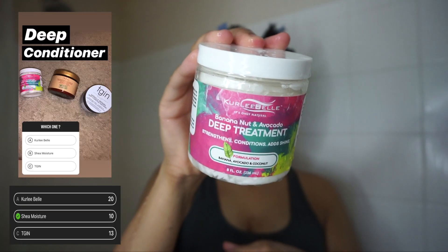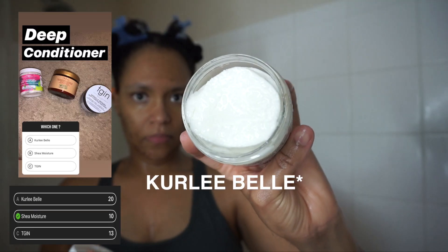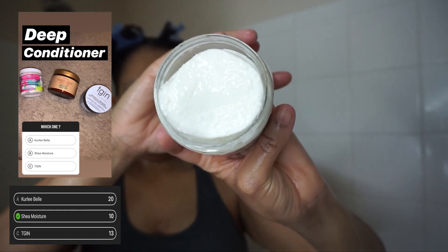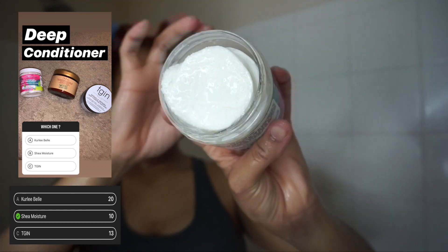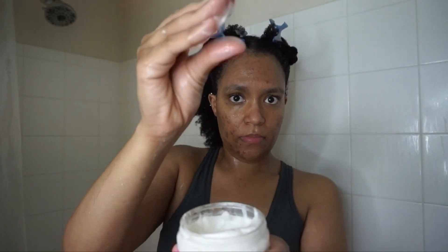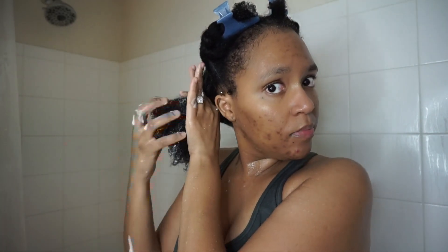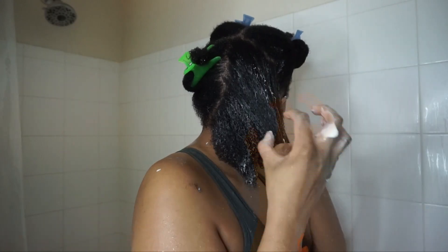Next up we have the winner of the deep conditioner poll, and it is from Curly Beauty — their Banana Nut and Avocado Deep Treatment. It's supposed to strengthen, condition, and add shine to your hair. This was another product I've never tried before, and I'm glad you all chose this deep conditioner because I really enjoyed it.